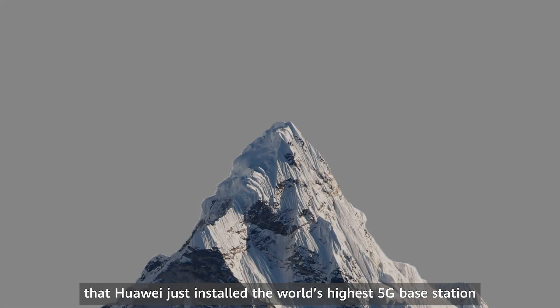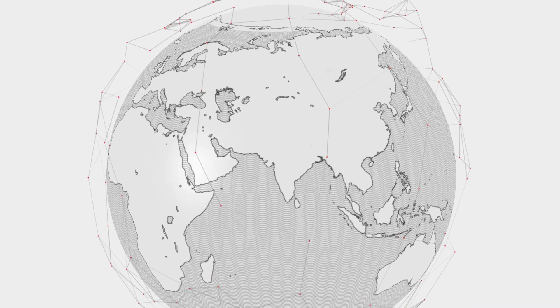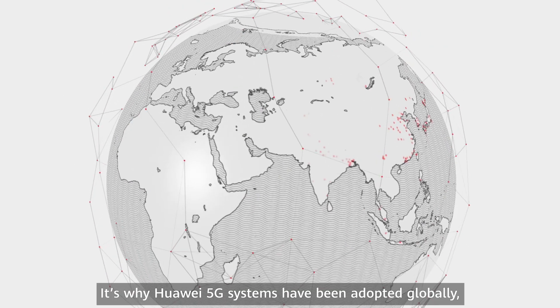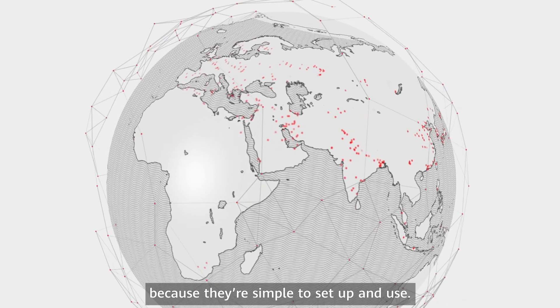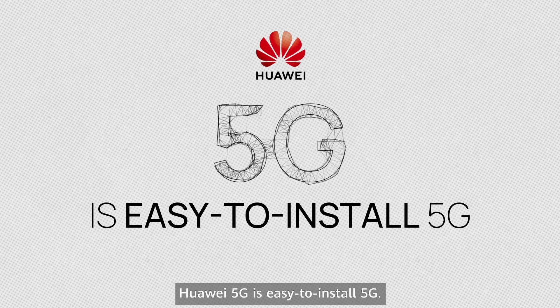It's so portable that Huawei just installed the world's highest 5G base station on Mount Everest. It's why Huawei 5G systems have been adopted globally — because they're simple to set up and use. Huawei 5G is easy-to-install 5G.